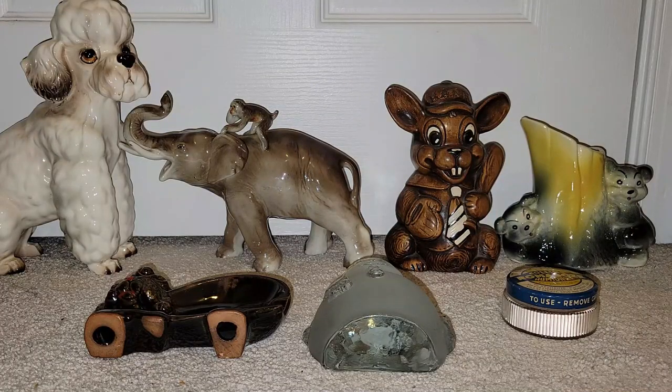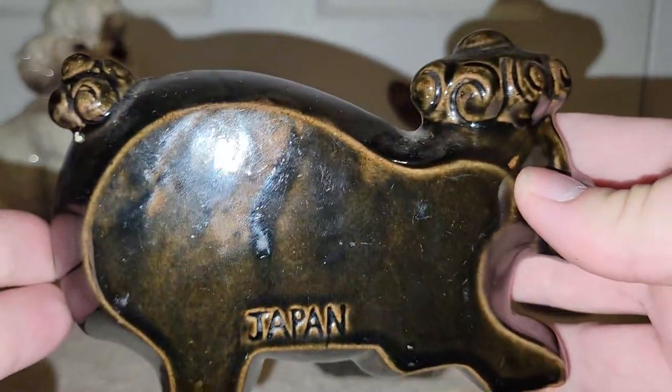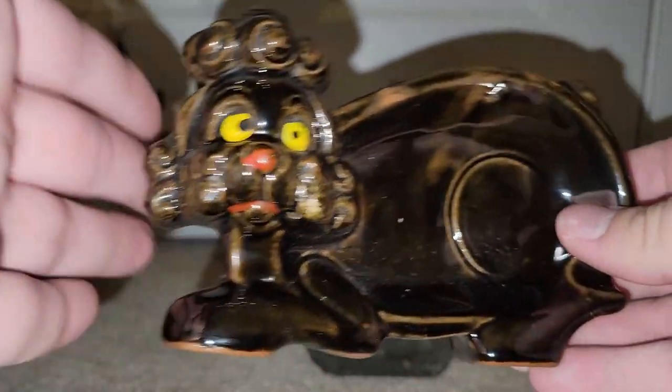Moving along, I found a really awesome Red Wear Poodle ashtray. I believe it's marked Japan — yep, stamped right into the ceramic, or the pottery. So that was really fun.